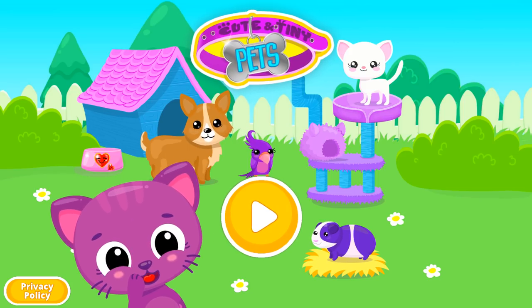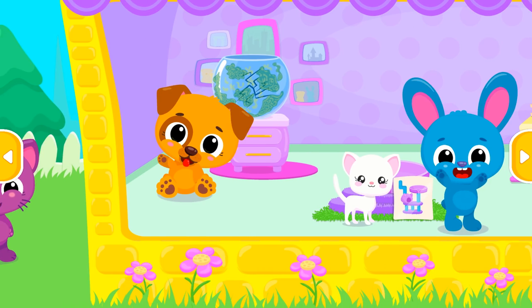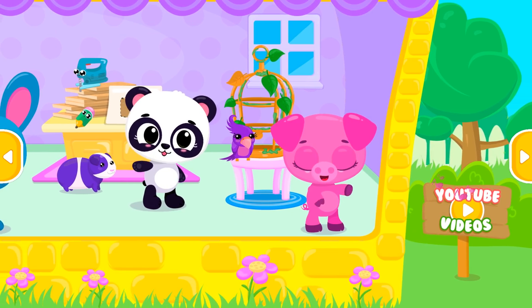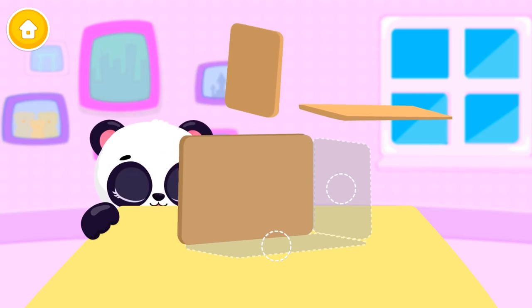Cute and tiny pets! Sue! Chew! Can you help Chew build a house for her hamster?